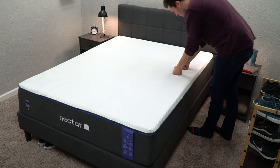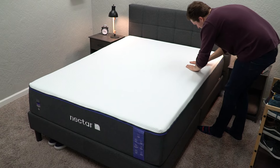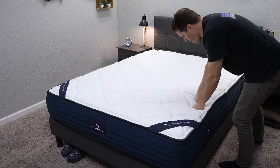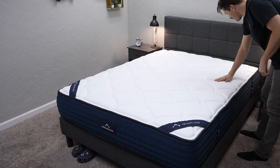Now let's get into the main similarities between Nectar Premier and DreamCloud. The biggest one is that they're both available in either an all-foam version or a hybrid model, giving you two different support options either way. The all-foam versions are most suitable for average or petite-sized individuals. If you're a heavier person — say over 200 pounds — you're probably going to want to look into a hybrid mattress featuring support coils on the bottom rather than just dense foam.